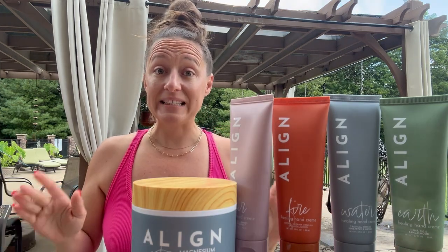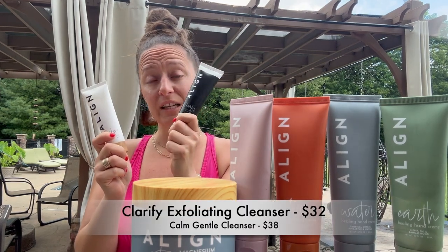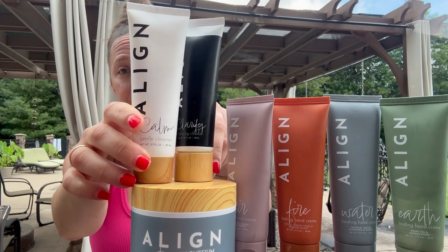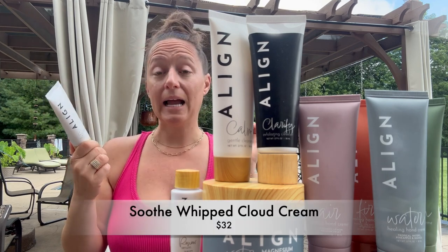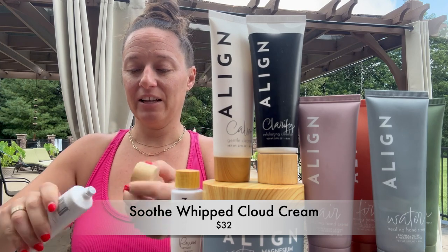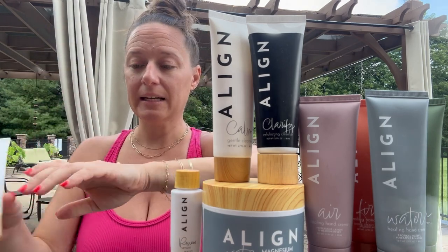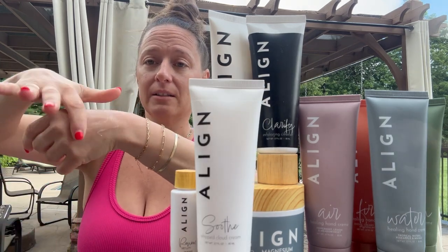We also have skincare. For skincare products we have two cleanser options: Clarify, if you're into an exfoliating cleanser, and Calm, if you want something more gentle and creamy. We also have the Soothe Whipped Cloud Cream moisturizer. It's very thick but it's whipped so it's not going to feel heavy on the skin — and that's what it looks like when you rub it in.